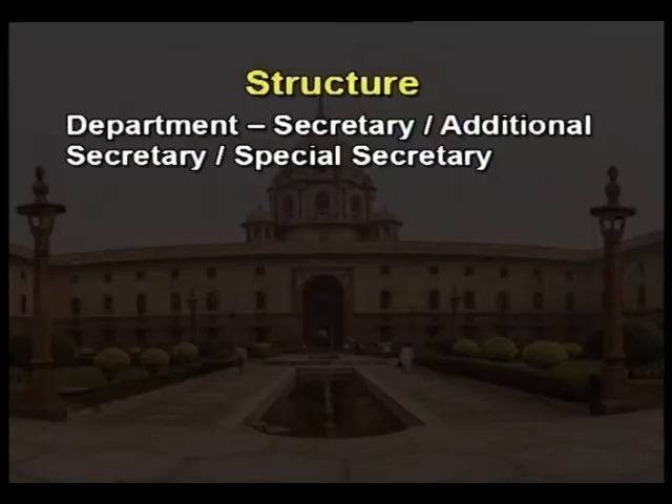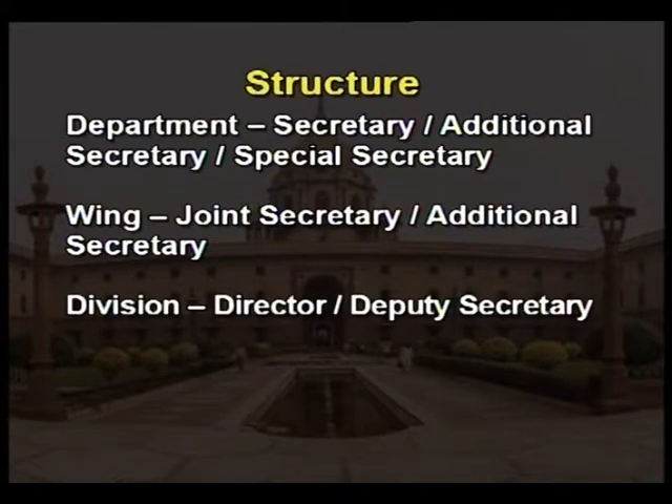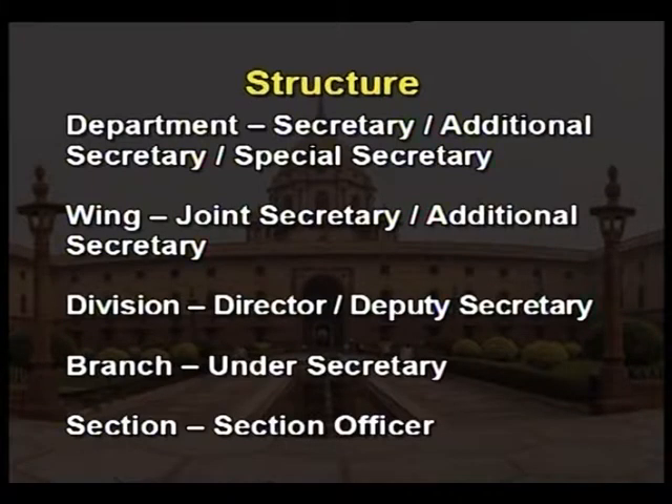A ministry, for the purpose of expenditure and internal organizational activities, is divided into the following segments with an officer in charge of each: department — secretary, additional secretary or special secretary; wings — joint secretary or additional secretary; divisions — director or deputy secretary; branches — under secretary; sections — section officer. The functions and roles played by such officers are briefly listed below.